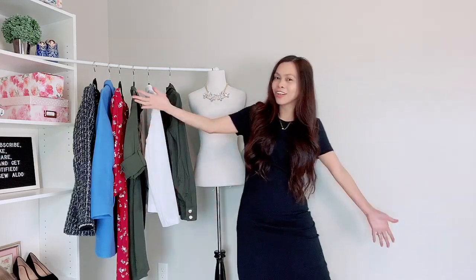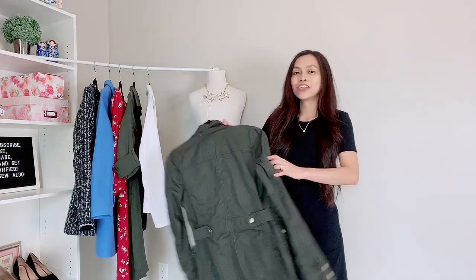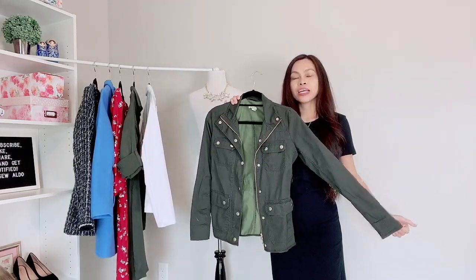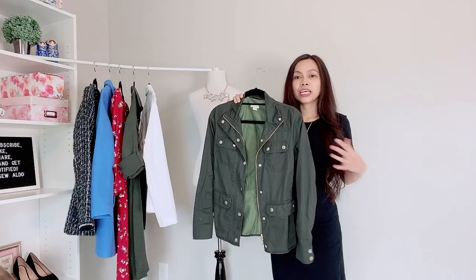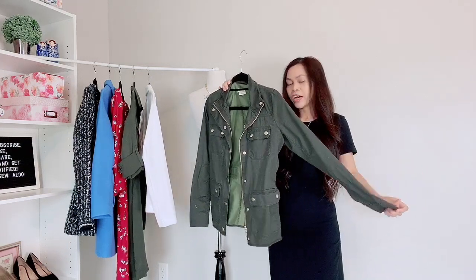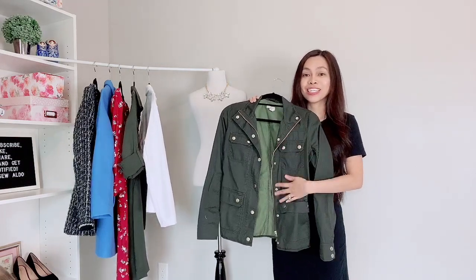Let's go ahead with the shopping haul! I'm so excited. The first item I'm going to show you is this utility jacket from J.Crew. It was on clearance and then there was another discount on top of that — I believe it was 50 percent off. So I got this military or utility jacket.